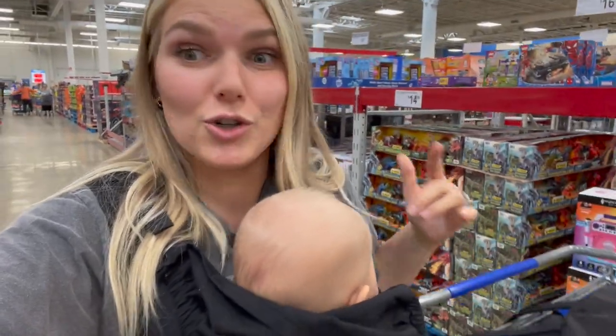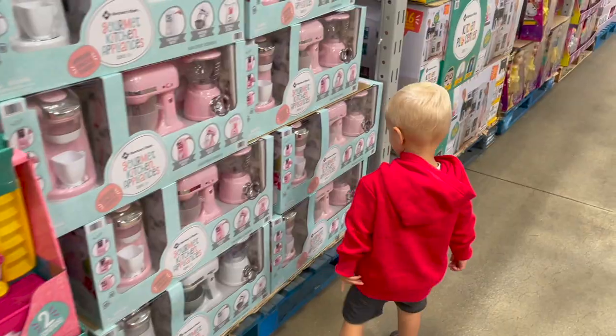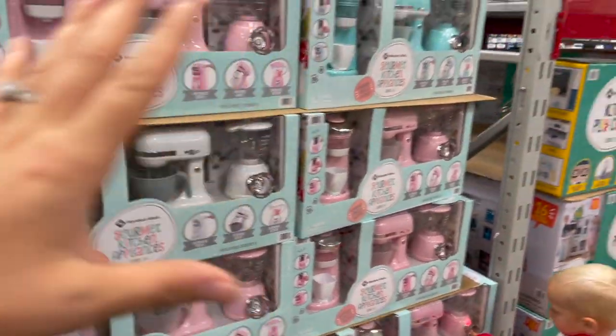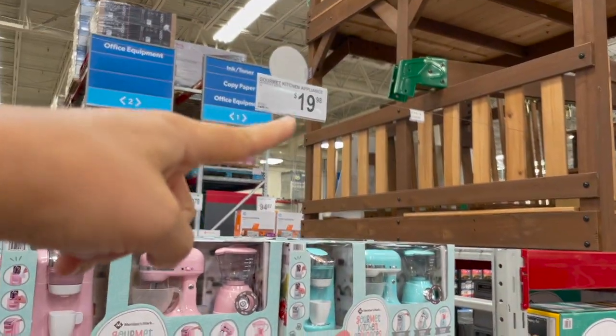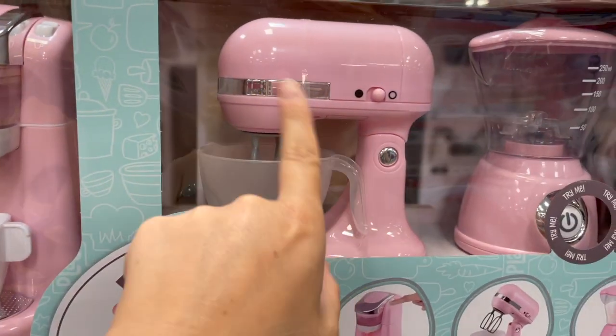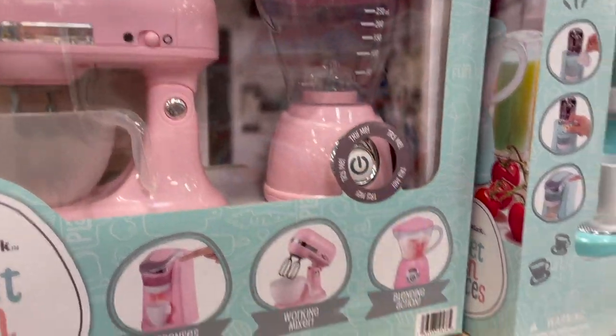If you've got kiddos or you're shopping for somebody who needs a Christmas gift, this is the video for you. These are little gourmet kitchen appliances here. They're by the Members Mark brand, which I love because the off-brand makes them cheaper. $20 and you get a little faux Keurig, a little KitchenAid mixer, and then the blender. And the blender does work — it turns on like that.